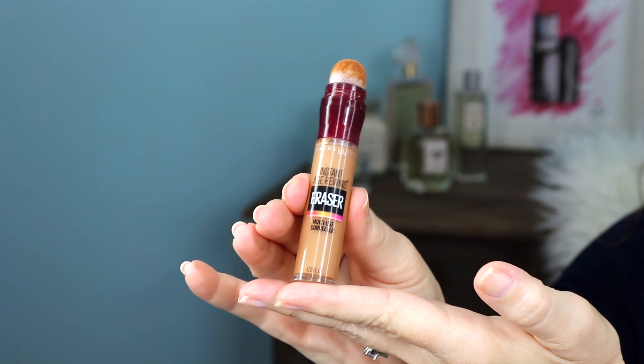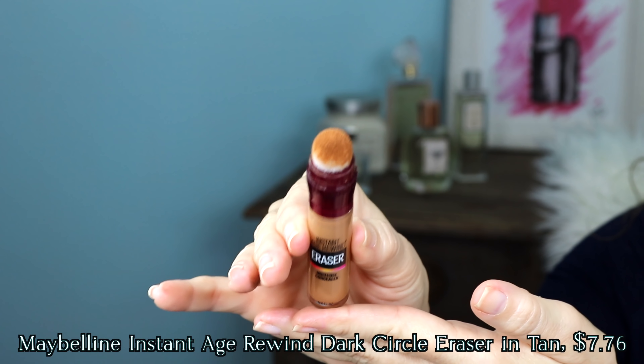Eye makeup is so much fun. I probably have the most fun with makeup with my eye makeup, so I like cream shadows a lot. I think they look great on a mature eye because they blend and sort of melt into the skin. I was experimenting a little bit to see if I could make a beautiful crease color, and I tried this Maybelline — it's their concealer in the shade tan.